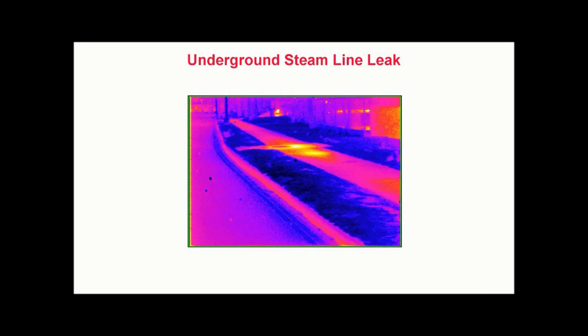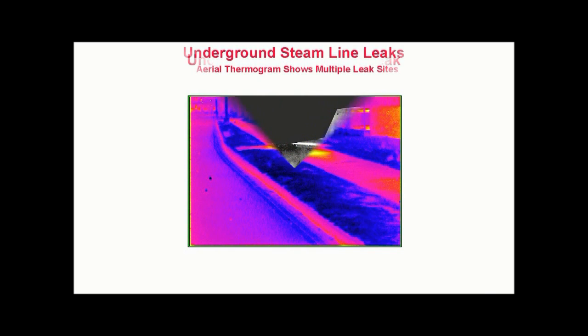Detectability of pipe leaks is dependent upon several factors, including pipe construction, burial depth, operating temperature, and the amount of loss. Because thermography cannot determine the cause of a hot spot, excavation of the suspect area is required. However, thermography can help to eliminate unnecessary and costly excavation by directing efforts only to problem areas.